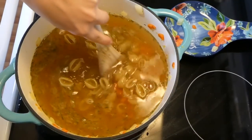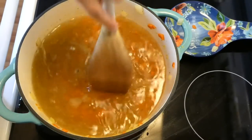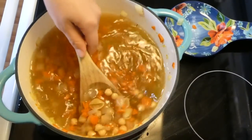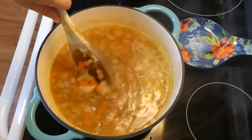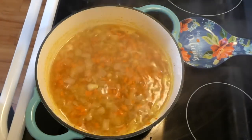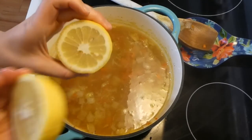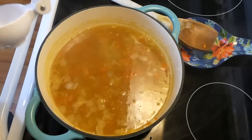I'm going to bring this up to a boil and let it simmer for about 10 minutes, or until our pasta shells are all cooked. Now the noodles are completely cooked, so I'm going to add the lemon - just squeezing it in. You can add more or less lemon depending on how much you like it.